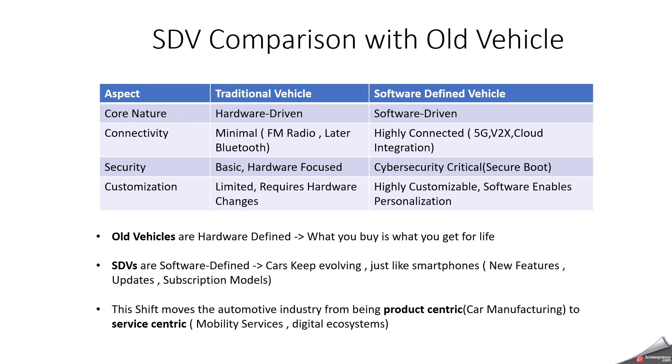Now we are going to compare SDV with our traditional vehicles. Our traditional vehicle is hardware-driven, but SDV is software-driven. In traditional vehicles we have fixed features, but in software-defined vehicles we have continuous upgrades. Traditional vehicles are more ECU-centric, but software-defined vehicles use centralized or zonal computing. Traditional vehicles require service center visits, but software-defined vehicles support remote diagnostics. Old vehicles are hardware-defined — what you buy is what you get for life. But SDVs are software-defined; cars keep evolving just like smartphones. This shift moves the automotive industry from being product-centric — about car manufacturing — to service-centric, about mobility services and digital ecosystems.